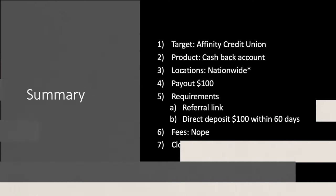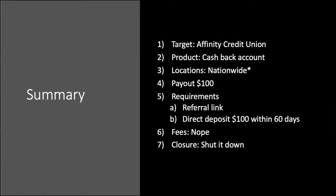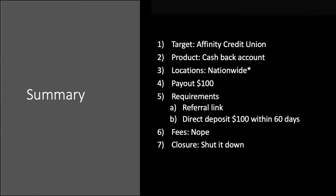Let's take a look at the summary slide to close this one out. We've covered the Affinity Federal Credit Union cashback account — basically a checking account, nationwide as long as you make the donation or hit one of those organizations. It's a $100 payout: use the referral link, direct deposit $100, no fees, and you can shut it down if the referral program does not interest you.